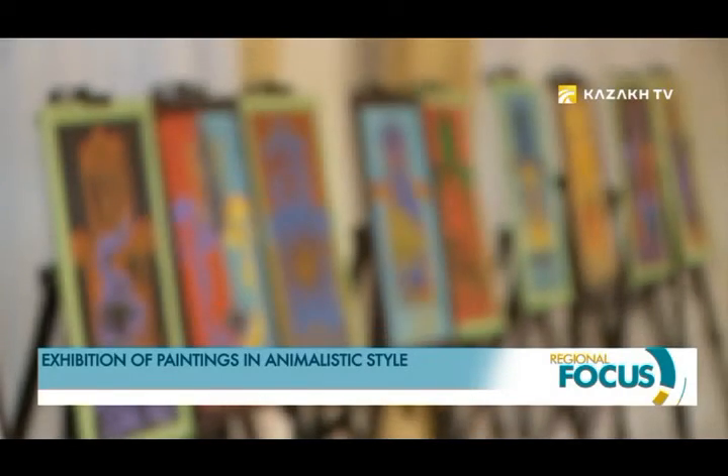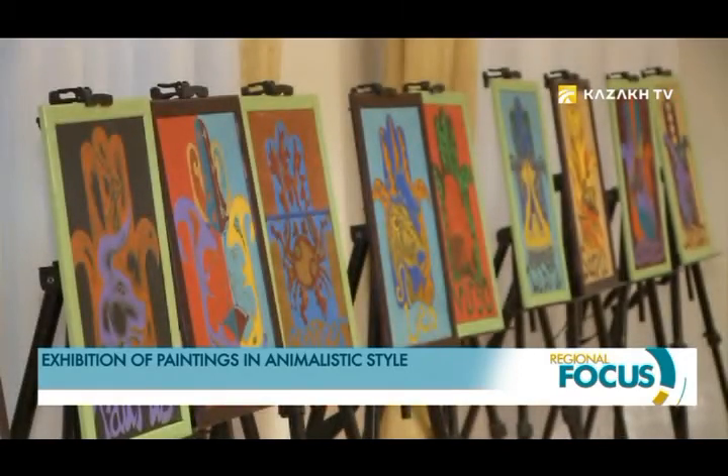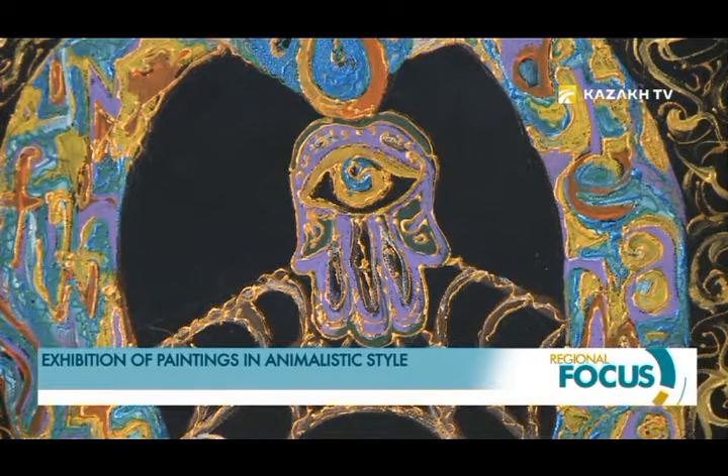The artist presented over 40 unique paintings. The exhibition mostly displays abstract works in bright, saturated colors.